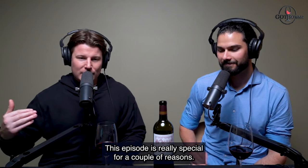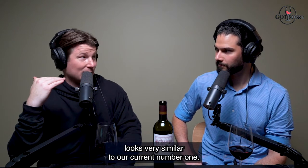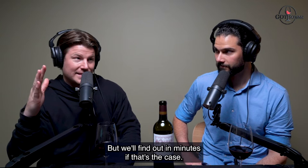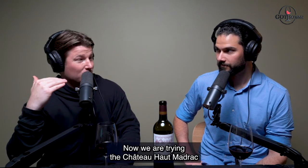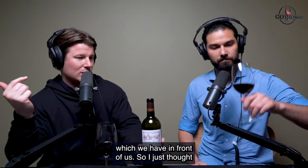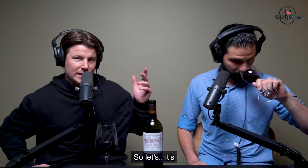This episode is really special for a couple of reasons. I have picked a wine that on paper looks very similar to our current number one, the Chateau Haute Madrac. We are trying the Chateau Haute Madrac 2018 because the one currently leading both of our leaderboards over 45-plus episodes was the 2017 vintage, and Dan Murphy's just released the 2018 which we have in front of us, so I thought it would be interesting to compare.